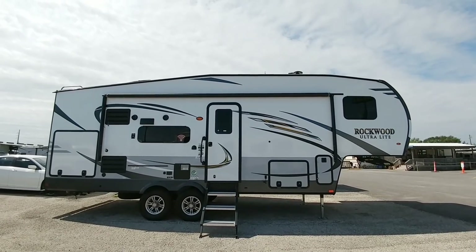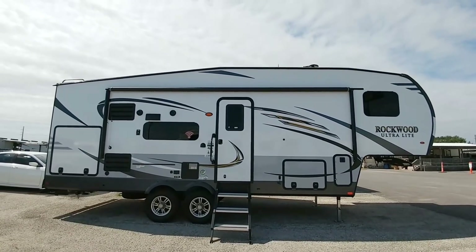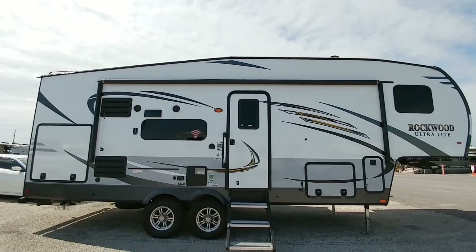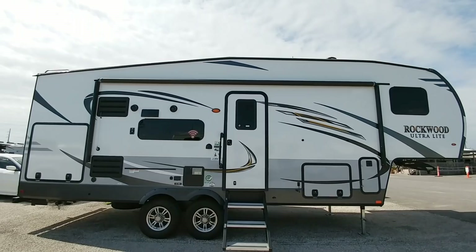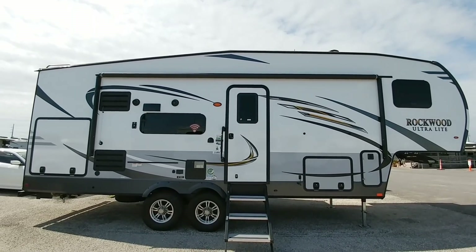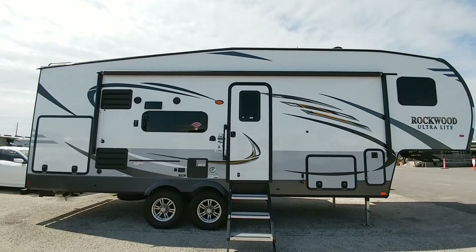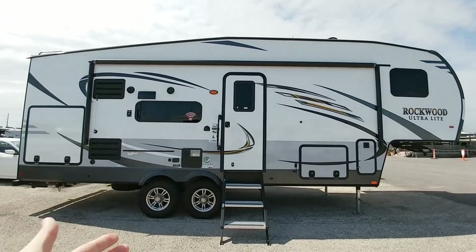Check this out guys, this is a Rockwood Ultralight — this thing is super tiny. This is the 2671WS, it's probably under 30 feet long, I'd have to guess probably closer to about 29 feet long. This thing is super cool and it has a lot of really cool features that you might not normally associate with small fifth wheels like this, such as torsion axles.